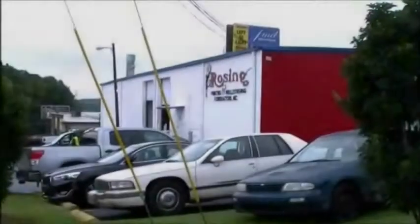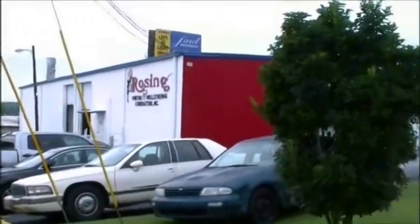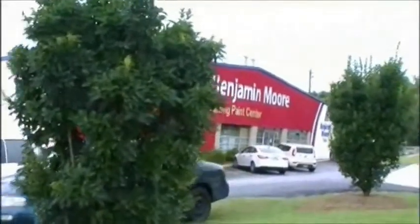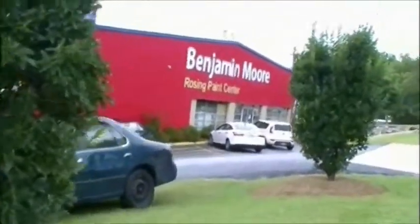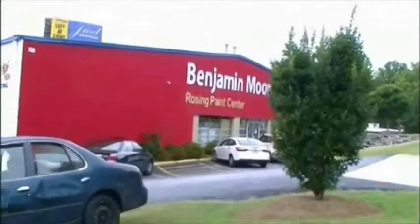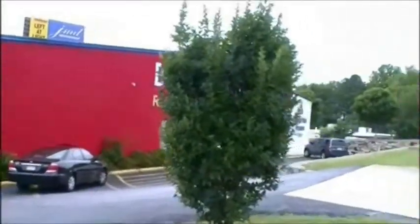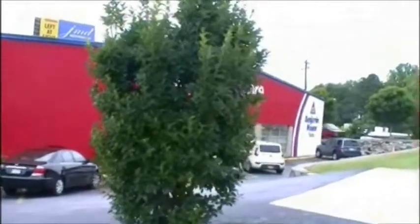We are at Rosing Paint Center in Atlanta, Georgia. It's very early in the morning and the sun is just beginning to shine some light on our subject. Rosing employs almost a hundred people and is by far one of the largest and most respected paint stores in the south, most likely the nation.